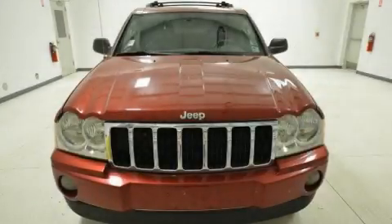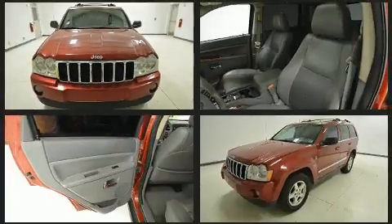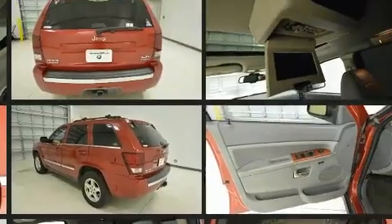Take command of the road in the 2006 Jeep Grand Cherokee. Smooth gear shifts are achieved thanks to the powerful 8-cylinder engine. And for added security, Dynamic Stability Control supplements the drivetrain.